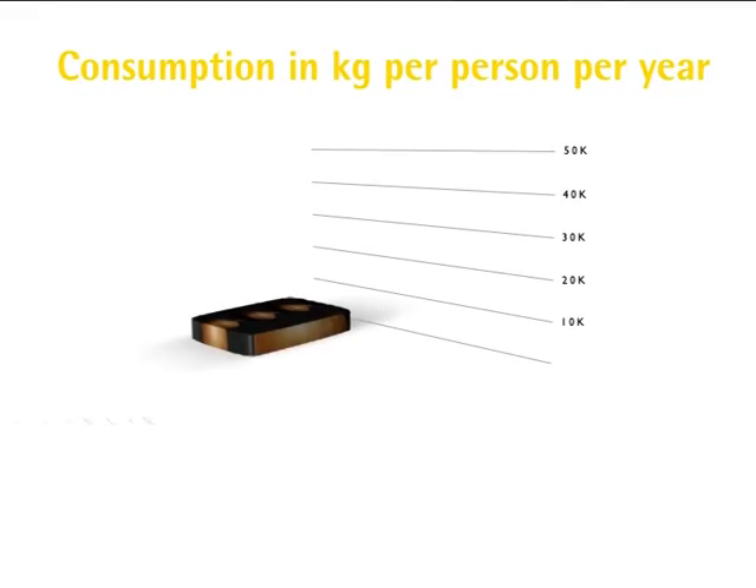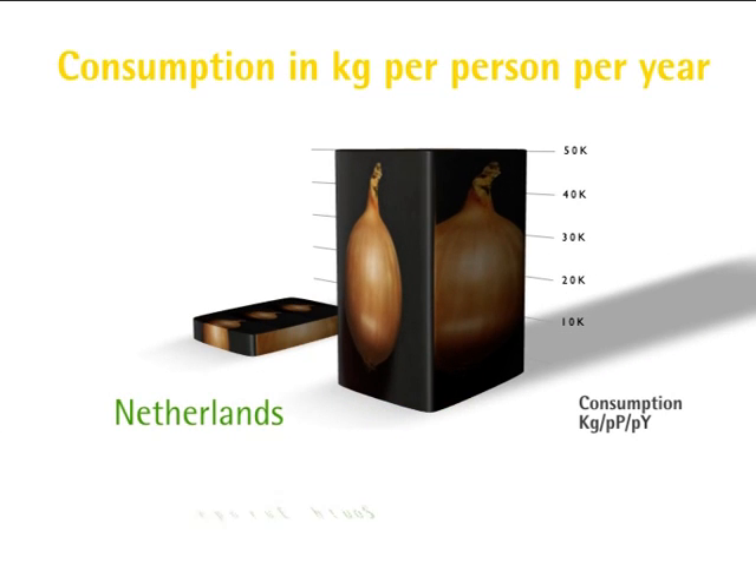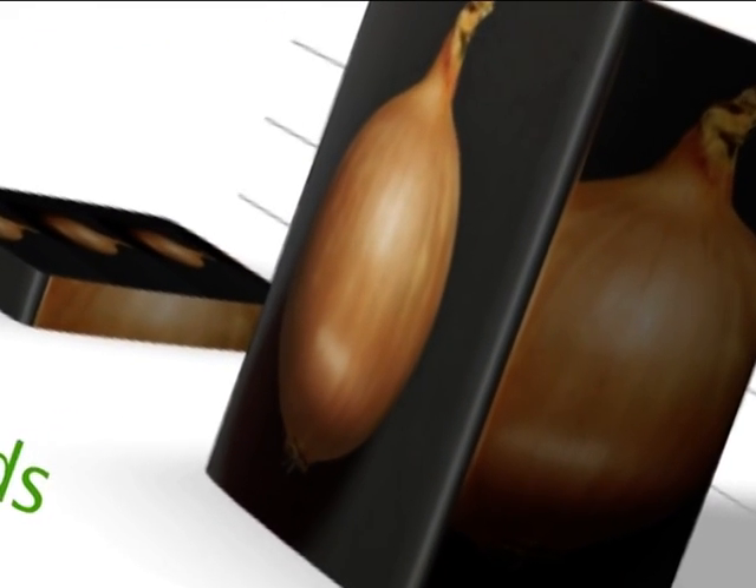Onions are consumed all over the world, but consumption varies greatly from country to country. For example, in the Netherlands a person eats an average of 4–5 kilos of onions annually. However, in some Asian countries and also around the Mediterranean Sea, almost 10 times more is consumed. So there's a lot of sales potential for this tasty product.